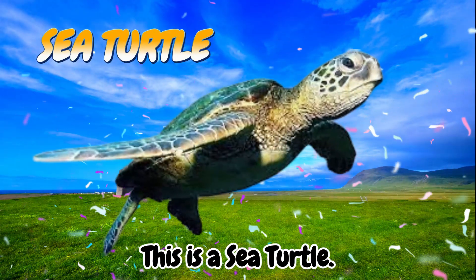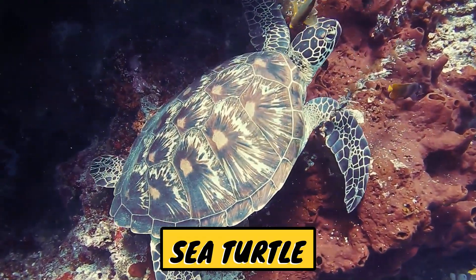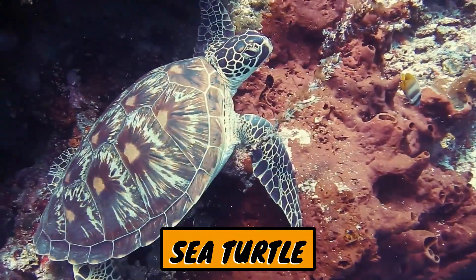This is a sea turtle. Turtles are shelled reptiles that live in water, both seawater and freshwater.